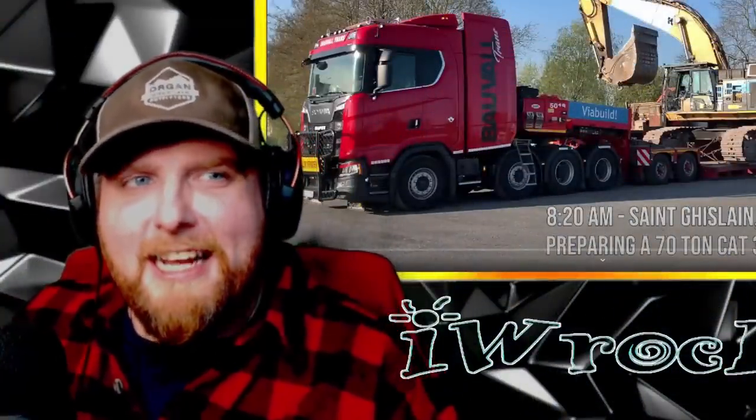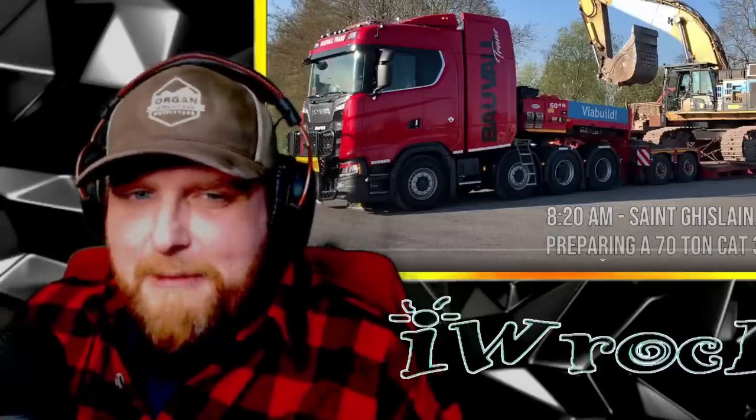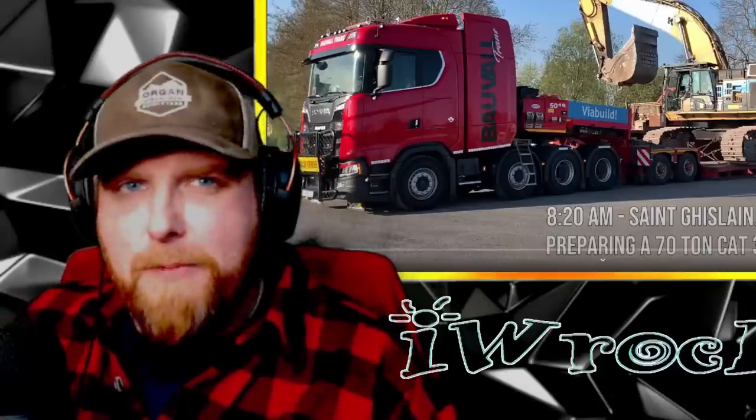Hey, what's up? We're looking at more Scanias, man. I just can't believe how epic these things are.